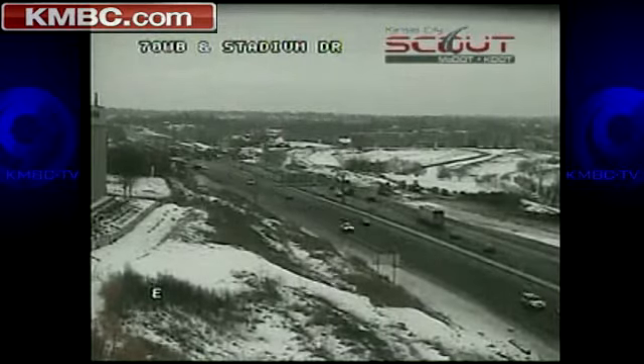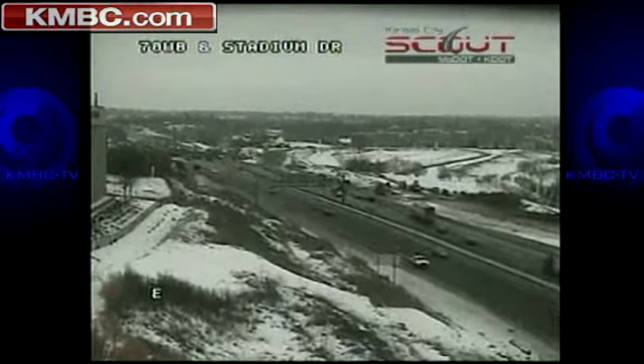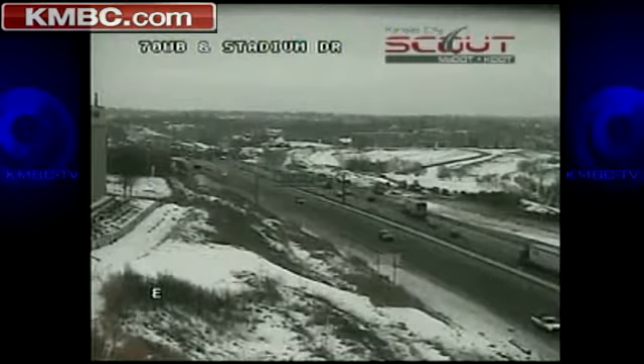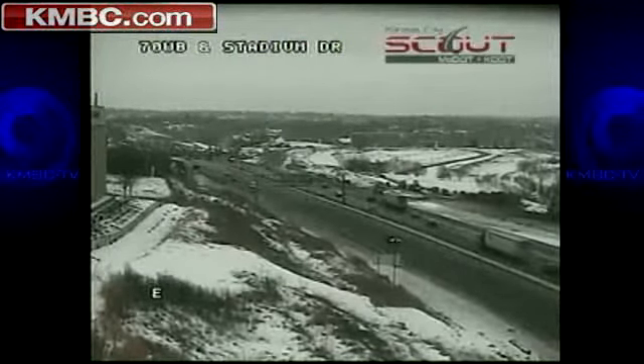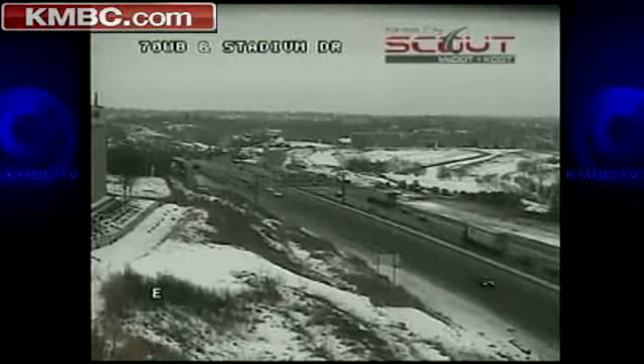In the short run it will be a headache to many people out here as they have to deal with this for a few months. The project is part of a larger I-435/I-70 interchange project, again causing a little bit of headache for people traveling through this area.